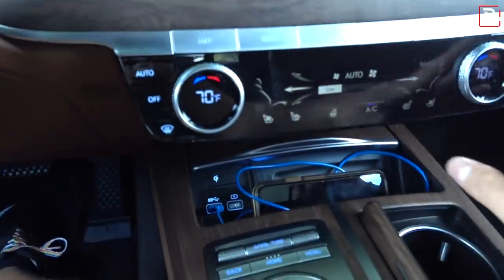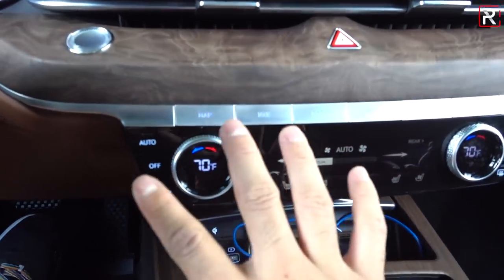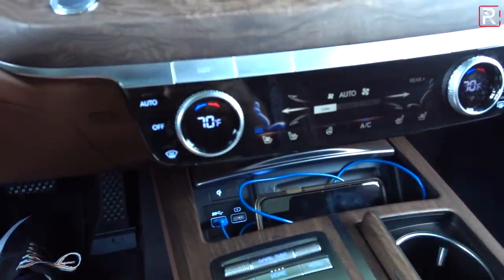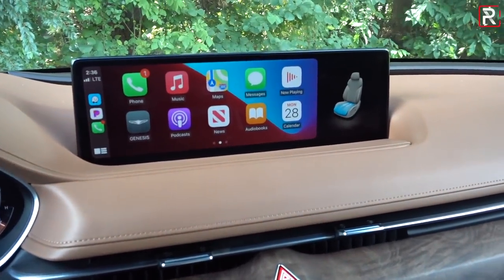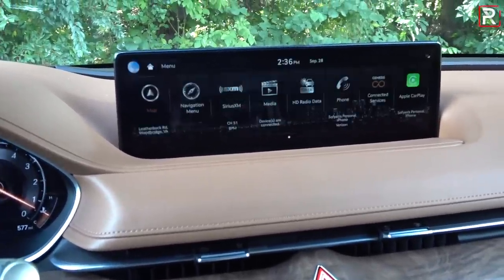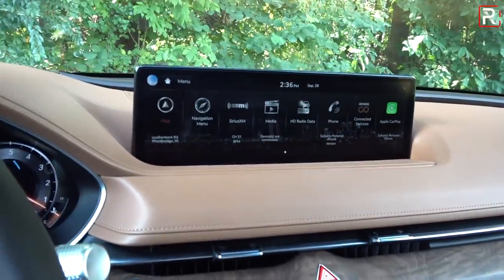There's a digital display showing the climate control — a three-zone system with two zones for the front and one for the rear. There are touch-sensitive buttons for seat cooling and the massage seat function, with different levels of massage including a whole-body stretch. You can change the intensity and duration. This is all very high-end European-style stuff. When you put the vehicle in reverse, there's a lovely top-down 360-degree camera with remote park assist.